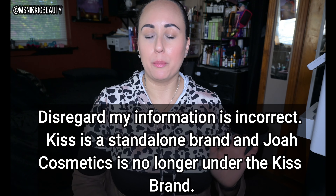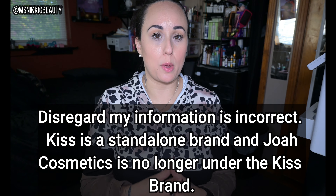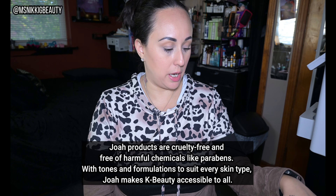So everybody knows the brand Kiss — Kiss nails are the most superior nails I have ever worn as press-ons. I absolutely love any version of the Kiss nails. Kiss was bought by another company, and a couple of years ago I noticed on their website they had something called JOA Beauty. I've purchased products from them in the past and liked all of them, but they have completely reinvented themselves as a Korean skincare beauty line.